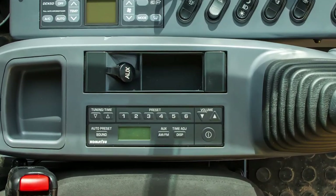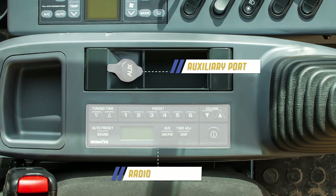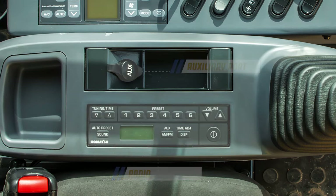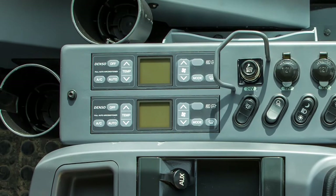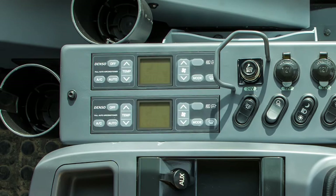The left side lever stand is also the location for the radio and auxiliary port for your iPod or MP3 player. Beyond the left lever stand is the console where two air conditioning panels are located. Combined airflow from two AC units ensures operator comfort in the hottest of weather.